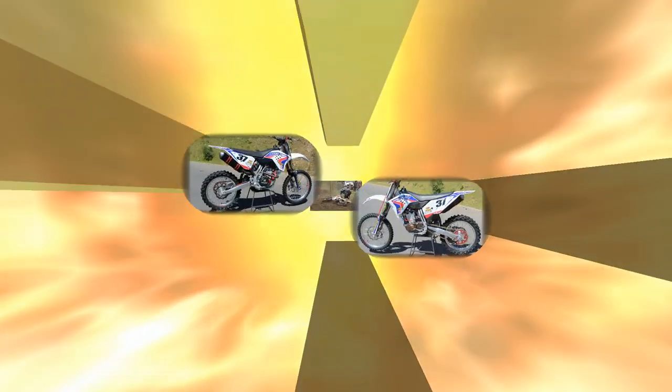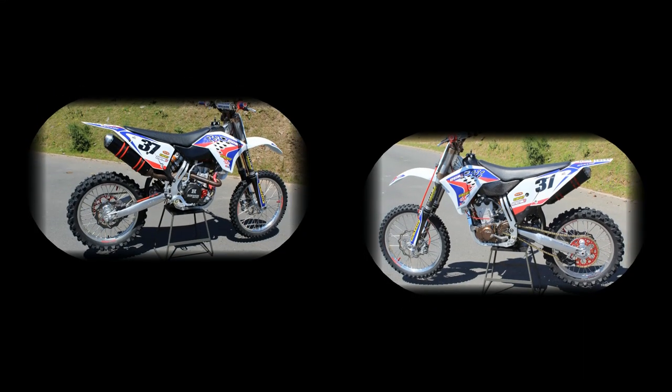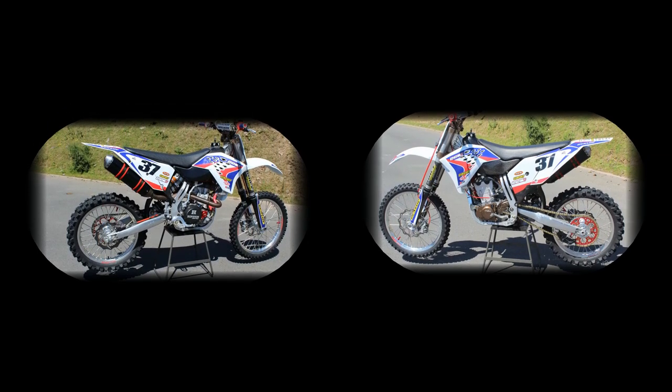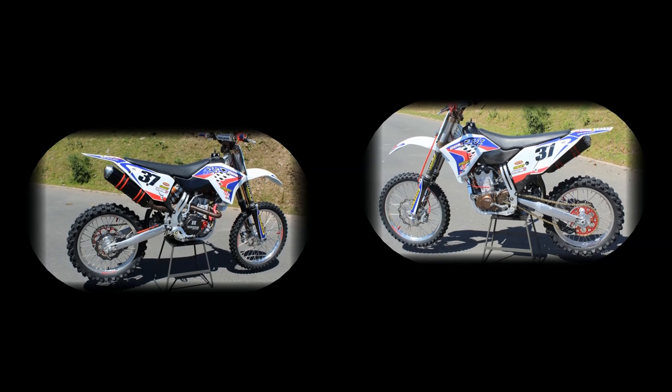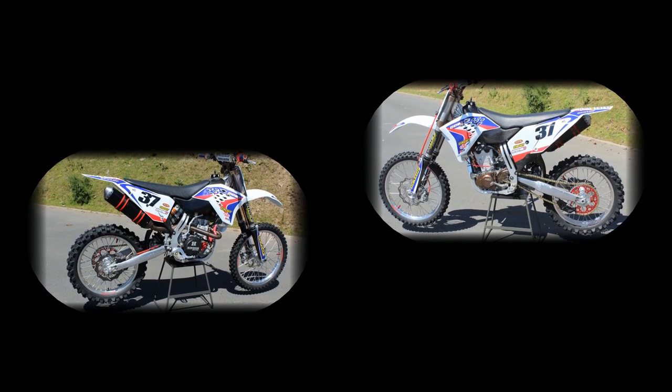Well, I do hope you enjoyed looking at that 2011 CCM, and I do hope that you'll all tune in again sometime soon to see more of these motocross machines right here on your number one and favourite Classic Dirt Bike TV channel.